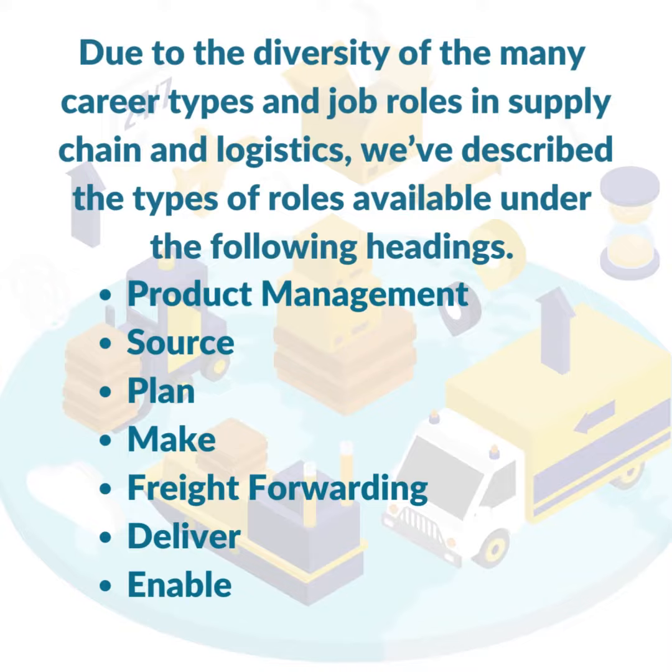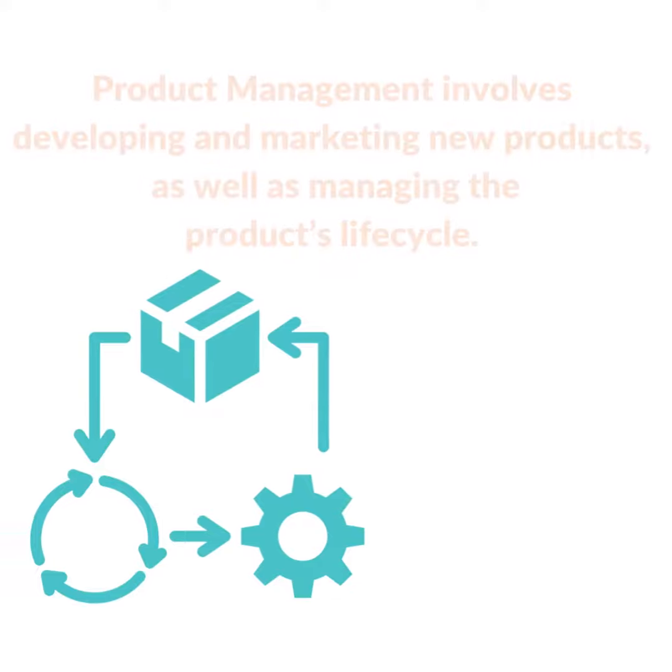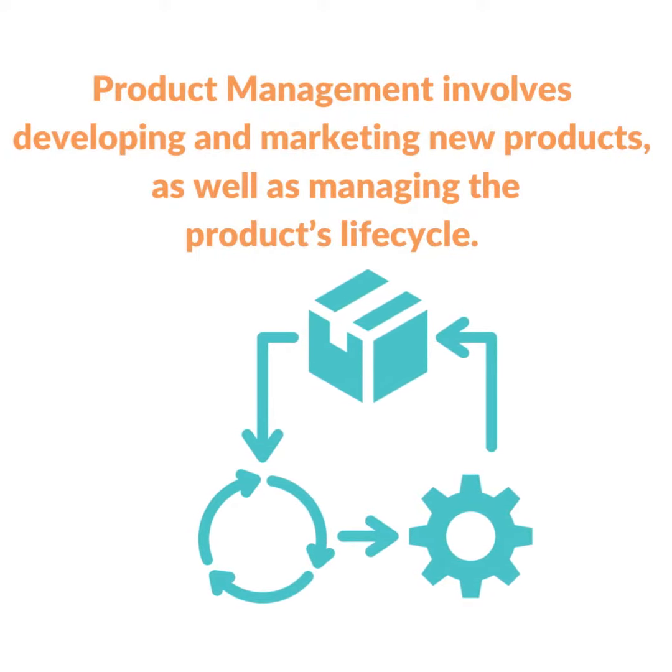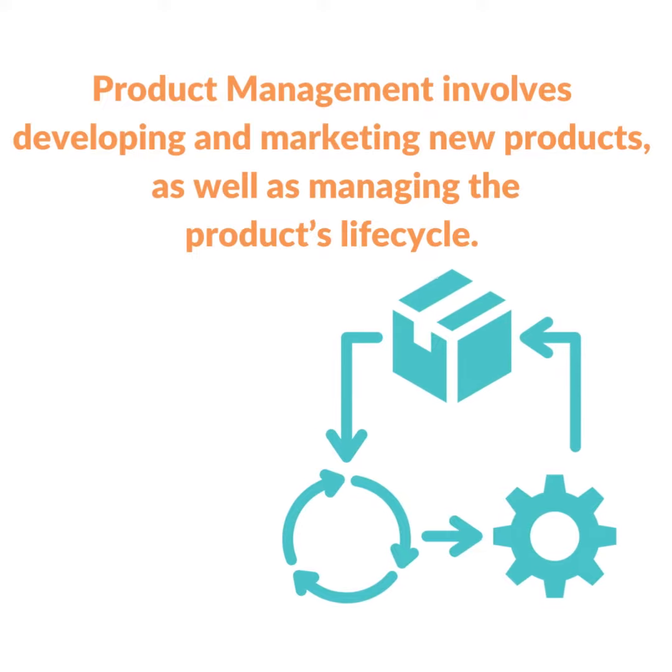Product management, Source, Plan, Make, Freight forwarding, Deliver, and Enable. Product management involves developing and marketing new products, as well as managing the product's life cycle.